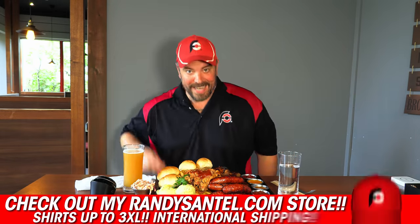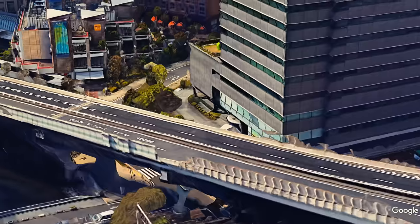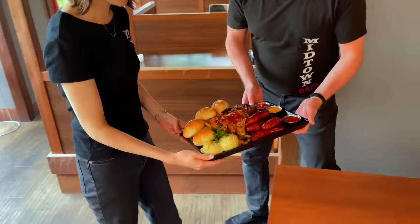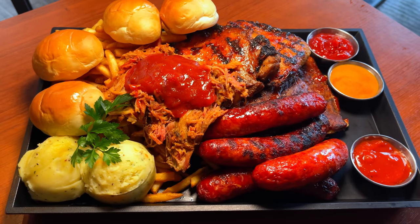Konnichiwa everybody! This is Randy Santel, Atlas, and I am very very excited and hungry today. Big thank you to everybody here with Midtown BBQ. We're here at their Tokyo, Japan location. Many people have tried, very few people have won. But today, I'm going for overall victory number 1,189 — a total win number 6 in Tokyo, Japan, and final victory number 3 of this trip.